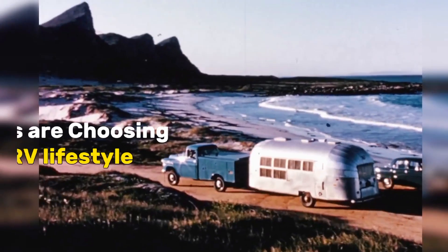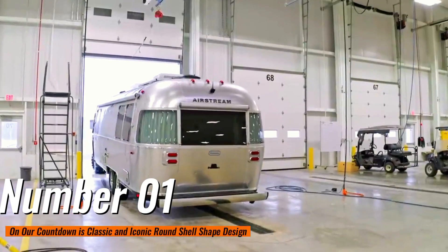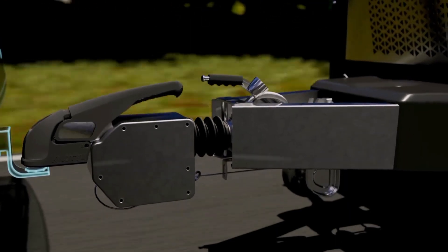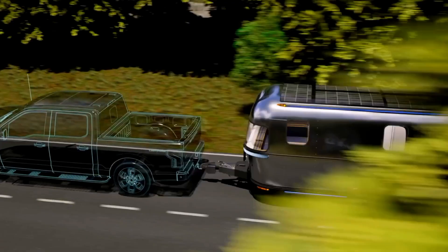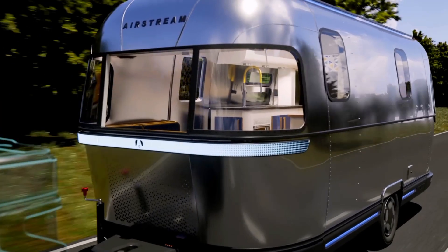Number 1 on our countdown is Classic and Iconic Round Shell Design. The classic aluminum iconic body shell design is nicknamed the Silver Bullet due to its shiny and glowing exterior body style. Throughout the years, Airstream models have become known as a timeless iconic symbol of recreational vehicle travel and adventure.